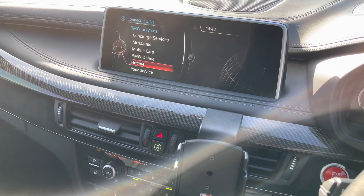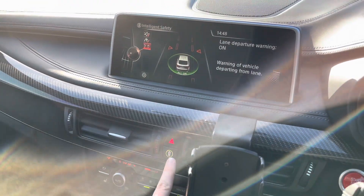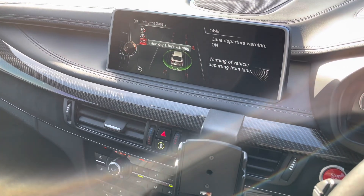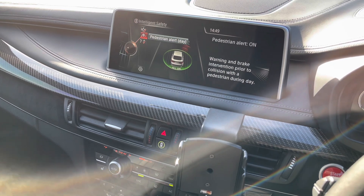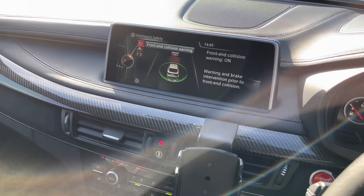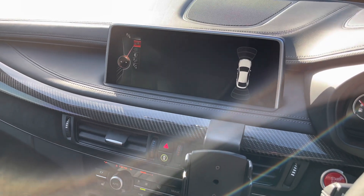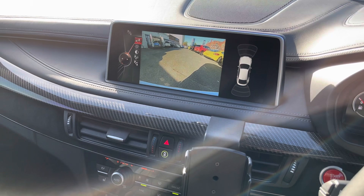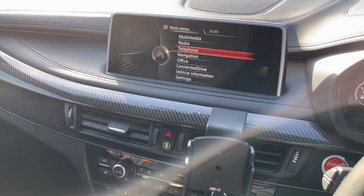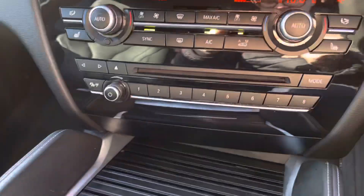You have Connected Drive with a concierge service and BMW hotline. You also have intelligent safety features including lane departure warning, pedestrian alert, and front-end collision warning, which can alert you to potential hazards ahead. The emergency braking can brake on your behalf when it detects an object ahead. You also have a 360 camera along with a reverse camera, and front and rear parking sensors, giving you added confidence when parking in tight spaces in this large vehicle.